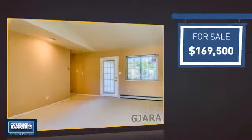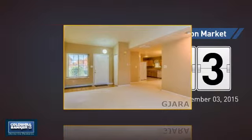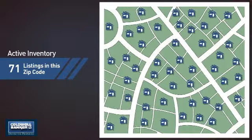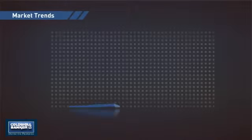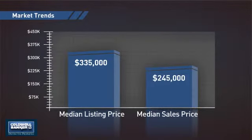Currently listed at just under $170,000, it just went on the market this month. Wondering how it stacks up against the competition? There are now just over 70 homes on the market within this zip code, with a median list price of just over $325,000 and a median sale price of just under $250,000.